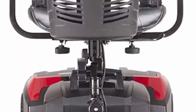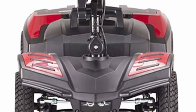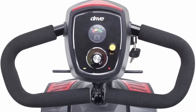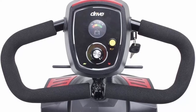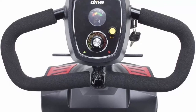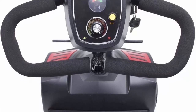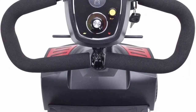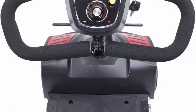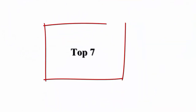The Spitfire Scout can be disassembled quickly and easily into five easy-to-handle pieces for loading into a car, truck, or van — perfect for shopping or vacation. Designed for smooth man-made surfaces including tile, carpet, asphalt, and unbroken cement.